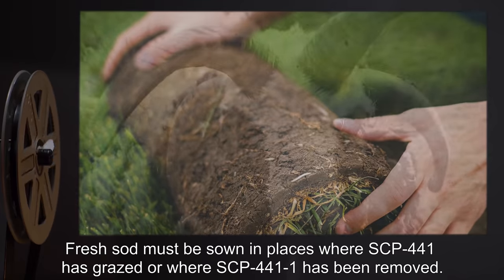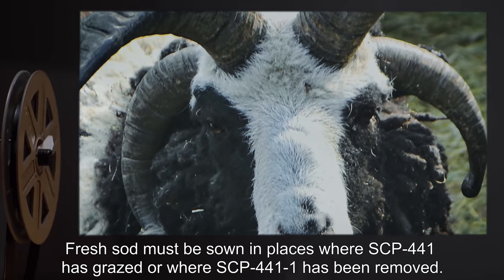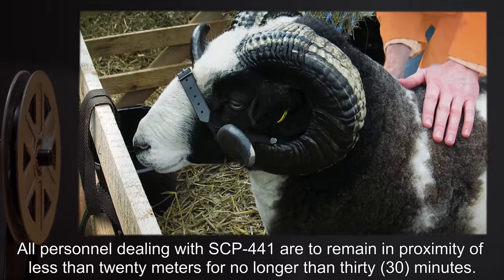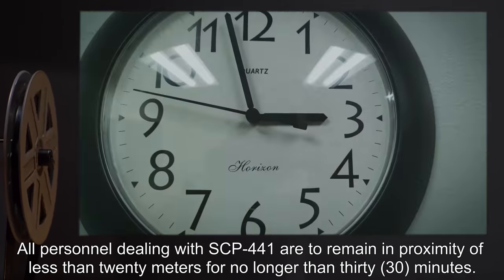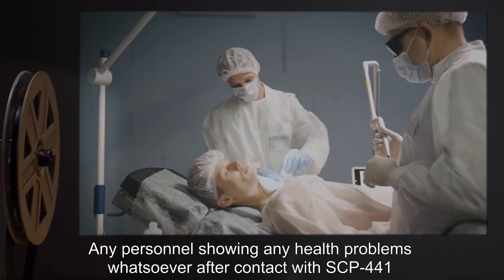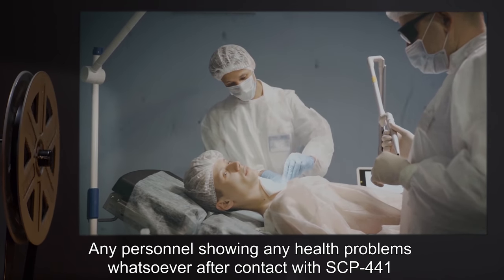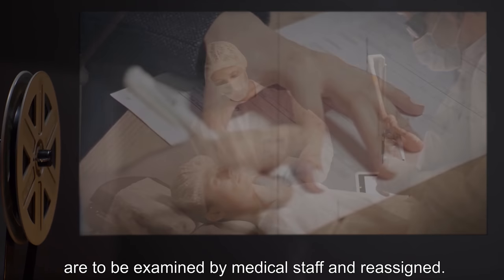Fresh sod must be sown in places where SCP-441 has grazed, or where SCP-441-1 has been removed. All personnel dealing with SCP-441 are to remain in proximity of less than 20 meters for no longer than 30 minutes. Any personnel showing any health problems whatsoever after contact with SCP-441 are to be examined by medical staff and reassigned.